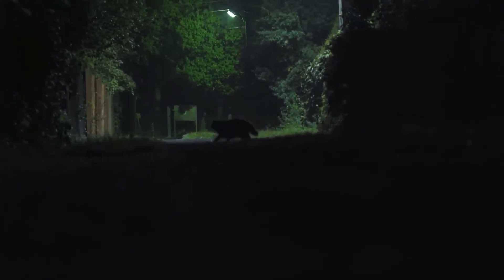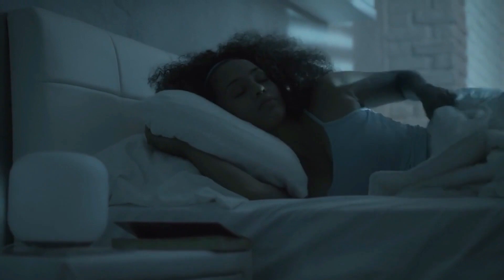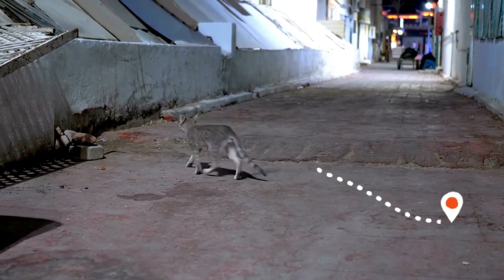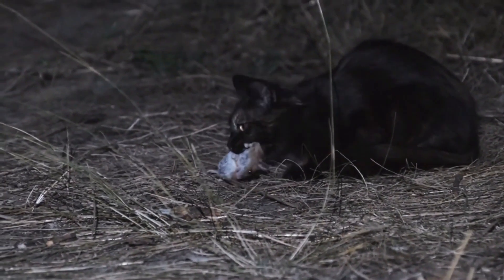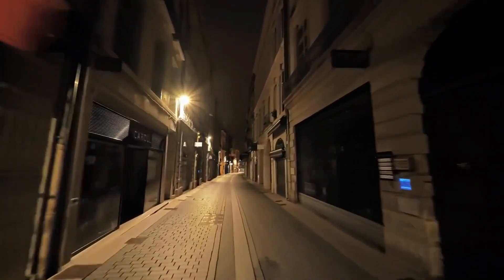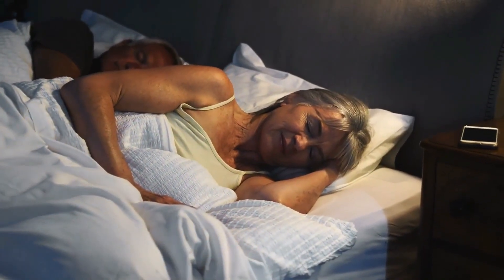Nighttime Excursions: for outdoor cats, nighttime outings are the ultimate adventure. While you're deep in dreams, they embark on their expedition into the dark. Cats often cover considerable distances, sometimes spanning several kilometers. They might inspect their territory, look for potential prey, or simply relish the freedom. The best part for them is the relative disturbance-free environment, since all potentially bothersome humans are asleep.